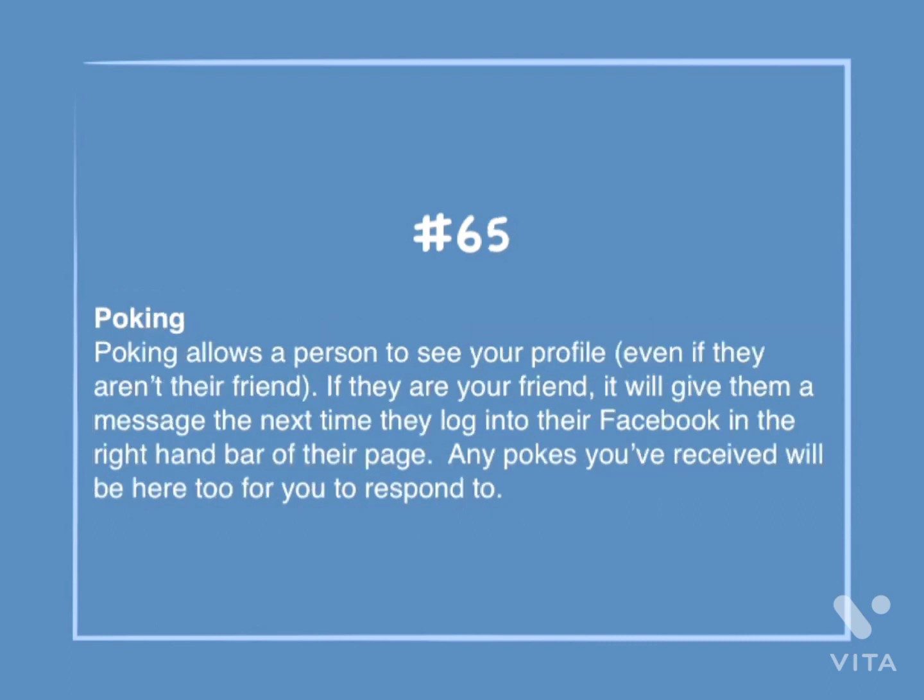Number 65: Poking. Poking allows a person to see your profile, even if they aren't your friend. If they are your friend, it will give them a message the next time they log into their Facebook in the right-hand bar of the page. Any pokes you've received will be here too, for you to respond to.